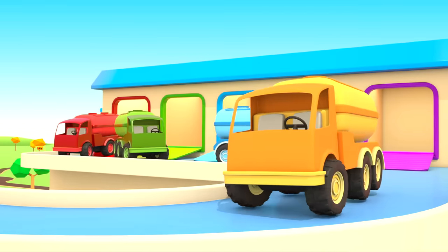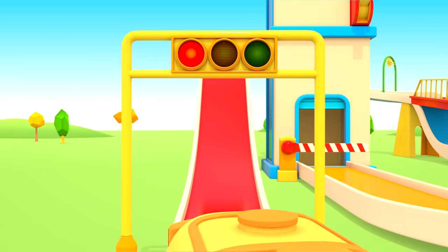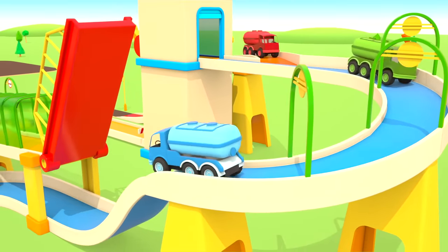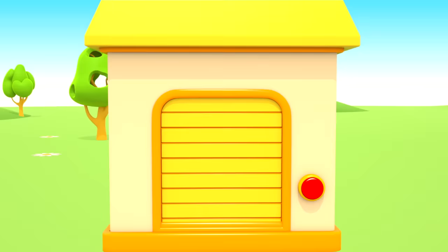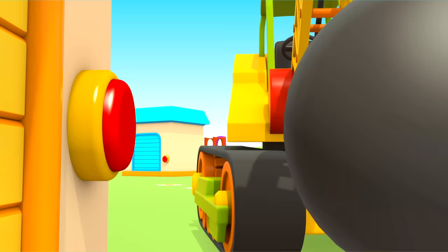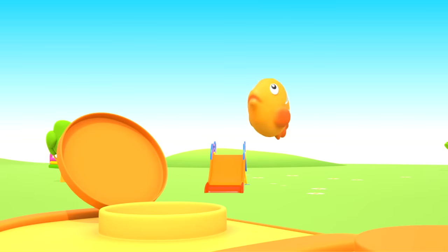I wonder where the cars are taking them. Red! Stop! Yellow! Green! Go! A house with a yellow roof. Crane, press the button please. Gently. Good job, the door opens. Yellow balls and yellow fish. The yellow fish jumps into the water truck.